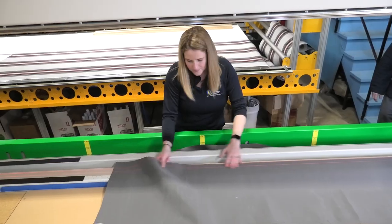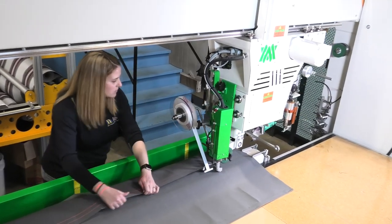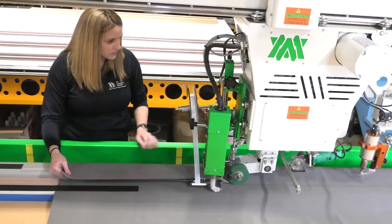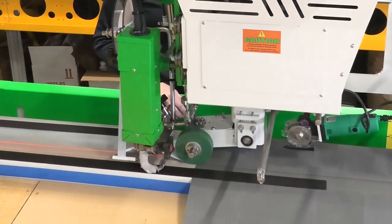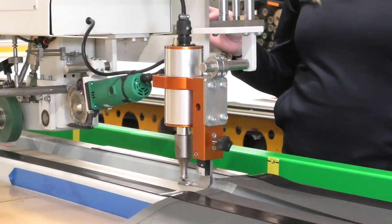We've been able to teach another employee to run the machine because of its ease of use, taking away from other employees who have to do multiple things. I think that it's much more efficient than the last machine that we were using. It has increased how quickly we're able to do our bigger jobs like our patio awnings.